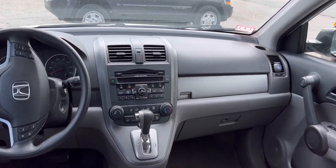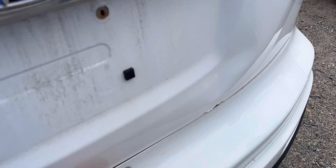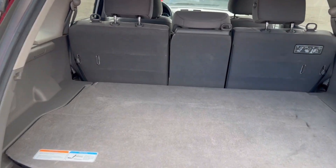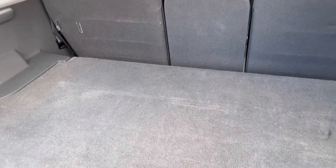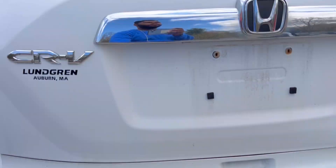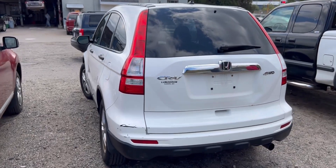It has a sunroof. We have the cargo separator so you can store stuff up top as well as underneath — that's good. Overall it looks clean.